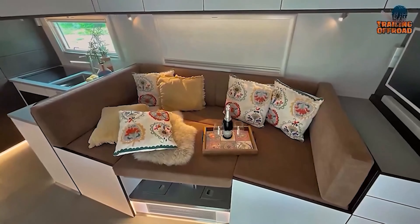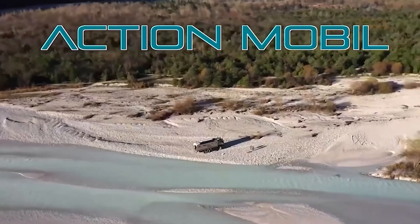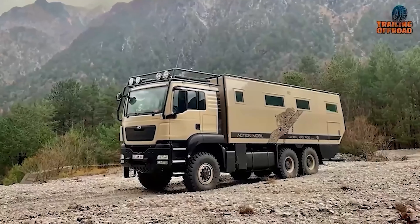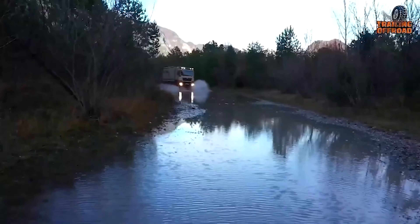With amenities like ventilated and heated leather seats, automatic climate control, and an infrared radiator, the Leopard ensures a luxurious and comfortable experience for adventure seekers.